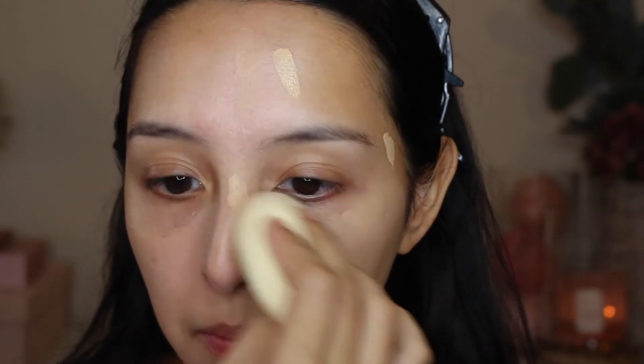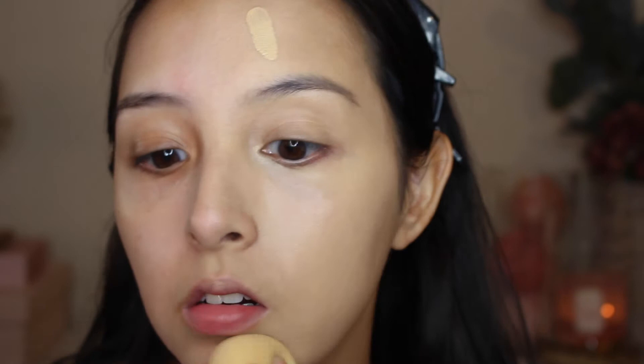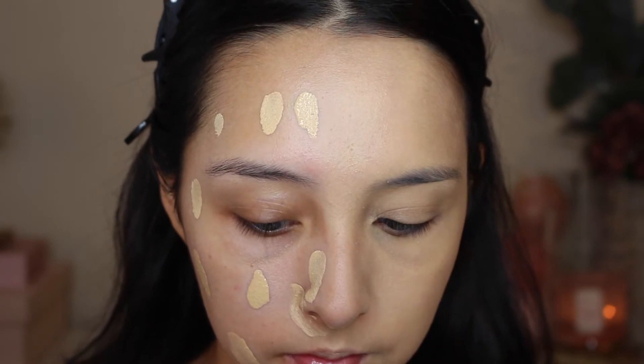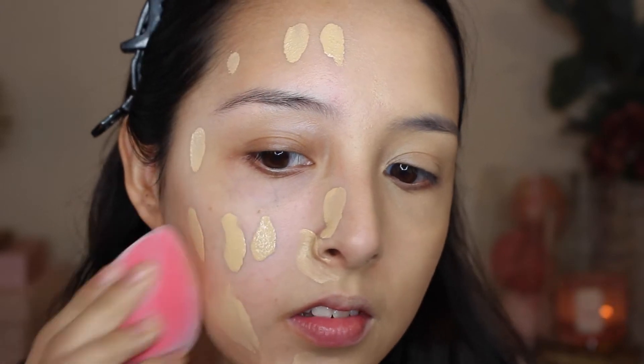I honestly do feel like it's blending the foundation pretty effortlessly and it's taking a lot less time than it would with other sponges. I'm going to go ahead and do another layer and then move on to the other side. So there's two layers of foundation with the Cloud Sponge and I honestly really like it — I feel like it just blended effortlessly and didn't take that much time. Now I'm going to go ahead and dot the other side of my face and blend it out with the Microfiber Rosé Velvet Sponge.